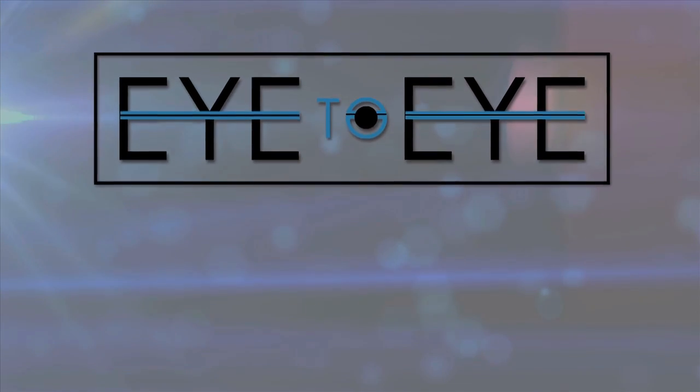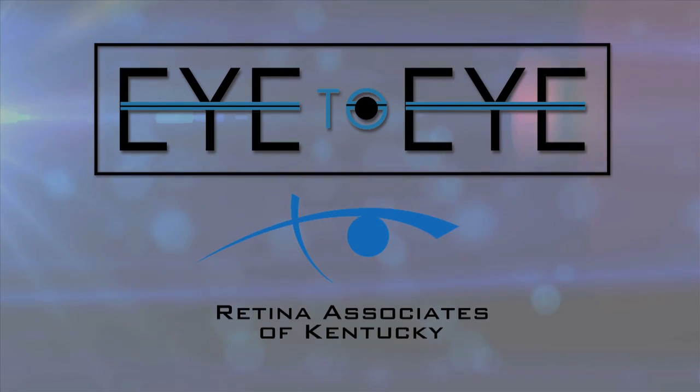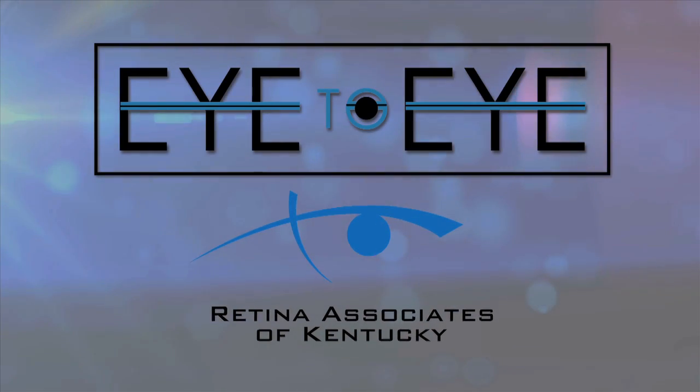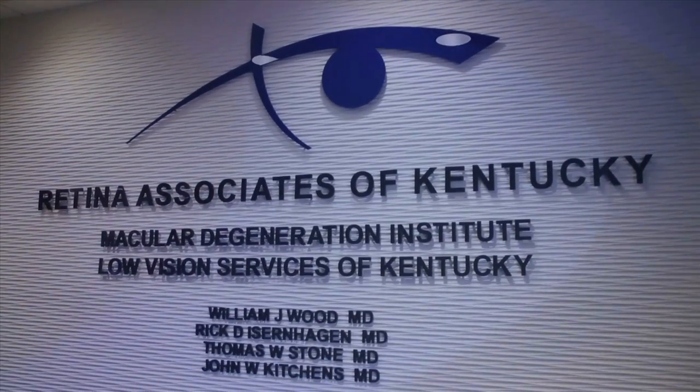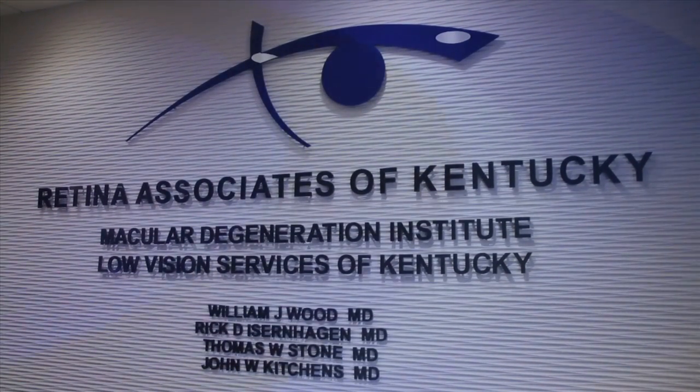Welcome to Eye to Eye, brought to you by Retina Associates of Kentucky. This nationally recognized, award-winning practice offers a broad range of services to patients all over Kentucky. We're talking to Dr. Rick Eisenhagen, partner and physician at Retina Associates of Kentucky.